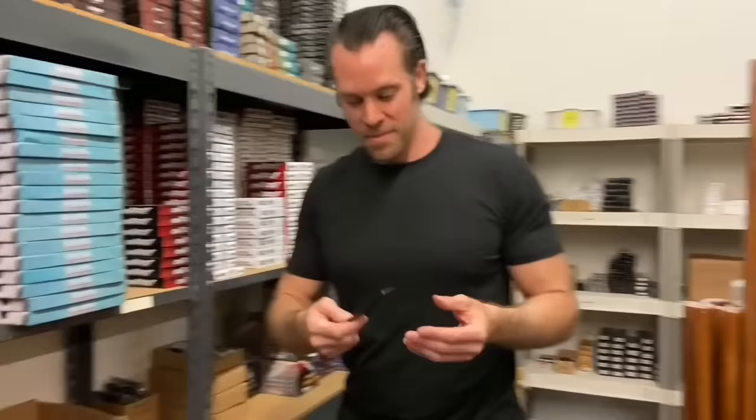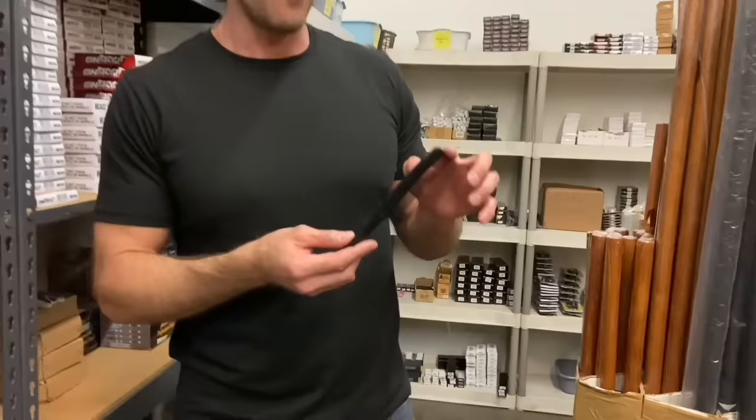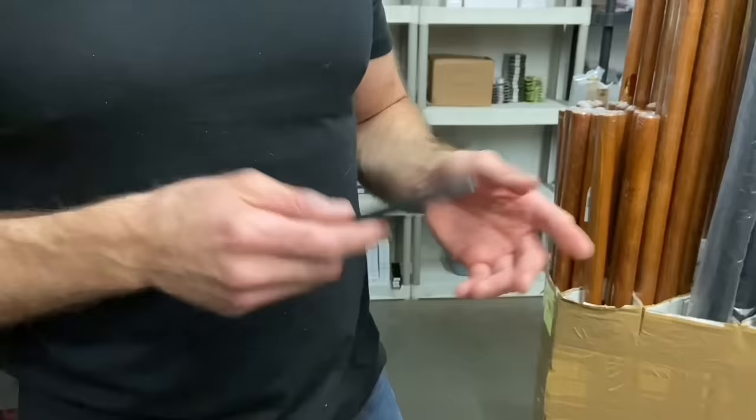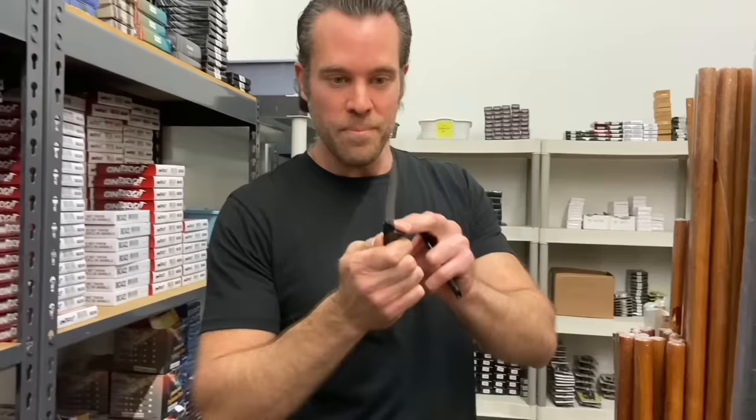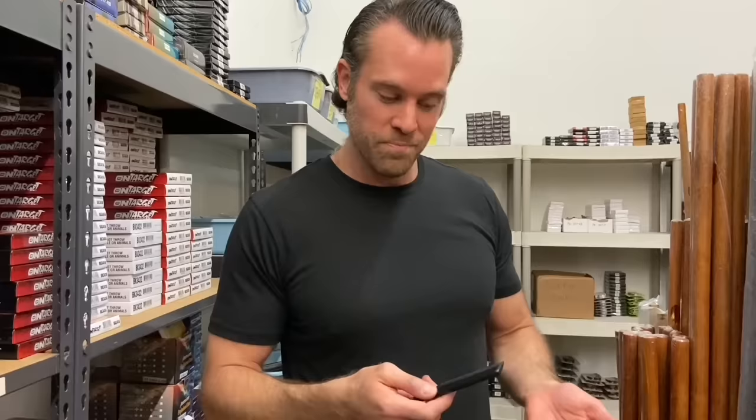This is called the Hidden Comb Knife — the tactical hidden comb knife. We sell them in a bunch of different colors: blues, pinks, blacks. They're pretty sweet because, again like the pen knife, you can just have this in your pocket, pull it out if you need it. It's got a really sharp stainless steel blade. They could definitely be used for self-defense purposes. It's something you could conceal really easily and use to protect yourself.